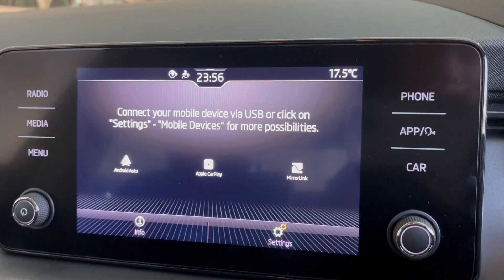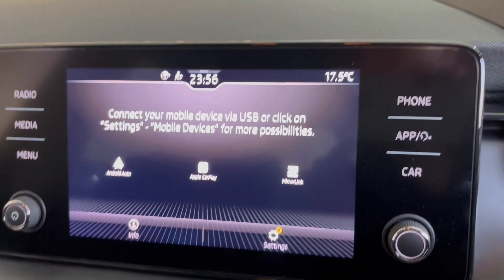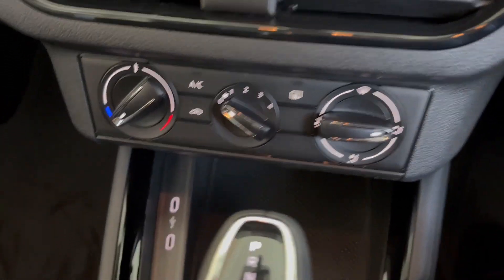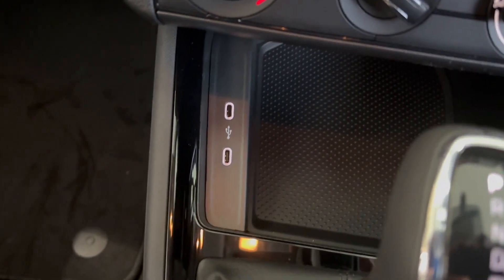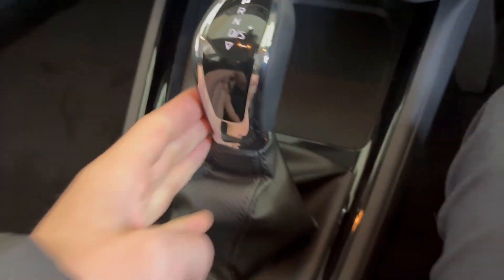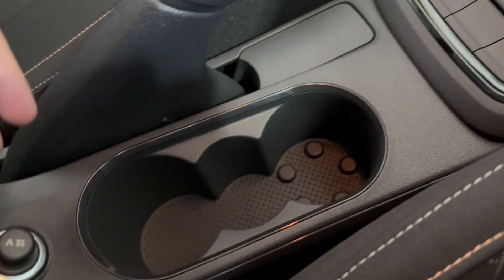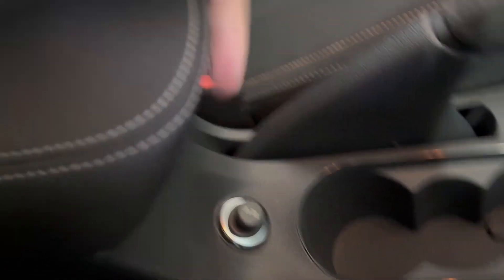This vehicle is compatible with Apple CarPlay, Android Auto and MirrorLink. You've got your hazard light and central locking system, your climate controls, more storage space with two Type-C charger ports, your DSG gear selector, start-stop system, manual handbrake and space for your cup holders. You've also got a 12-volt charge port and more storage space below the central armrest.